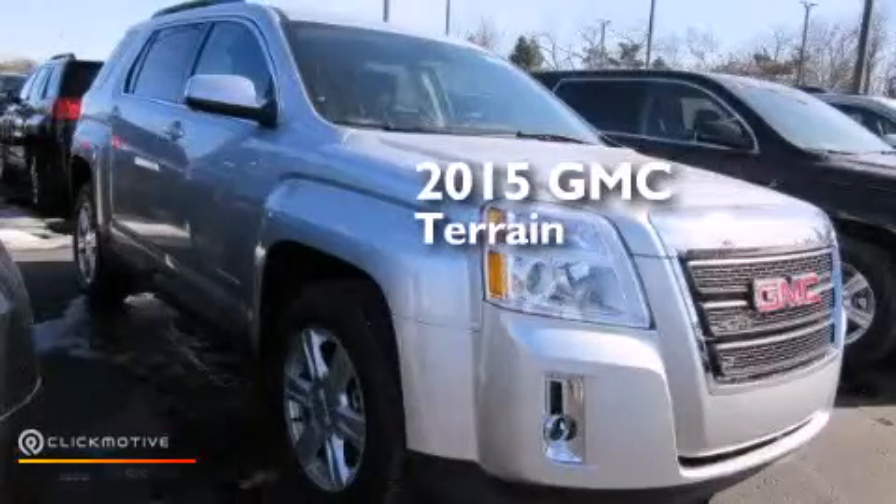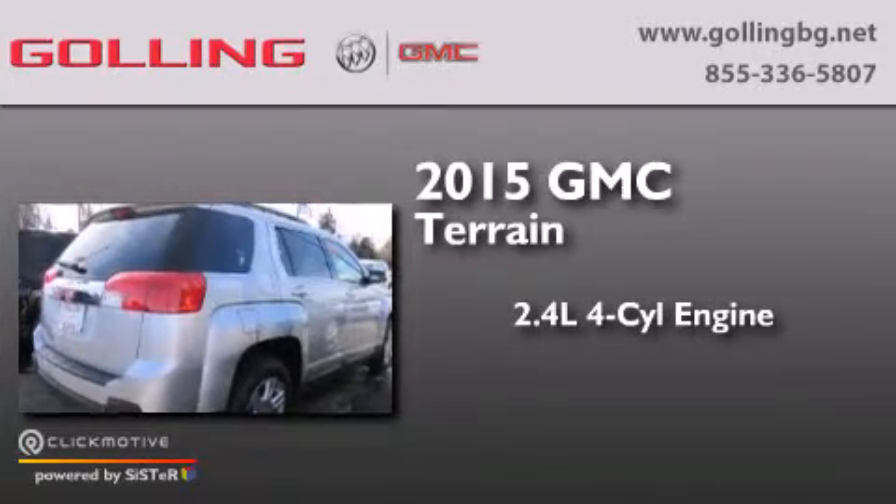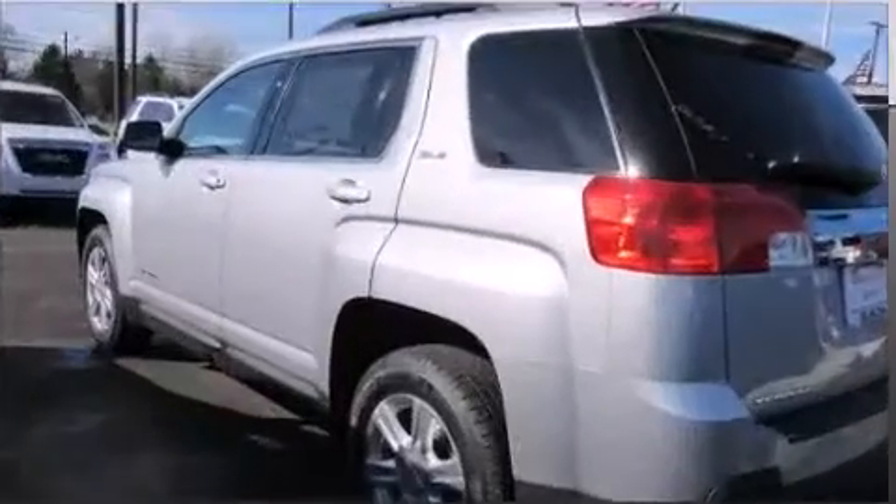This is a brand new 2015 GMC Terrain. It has a 2.4-liter four-cylinder engine, a six-speed automatic transmission, and all-wheel drive.